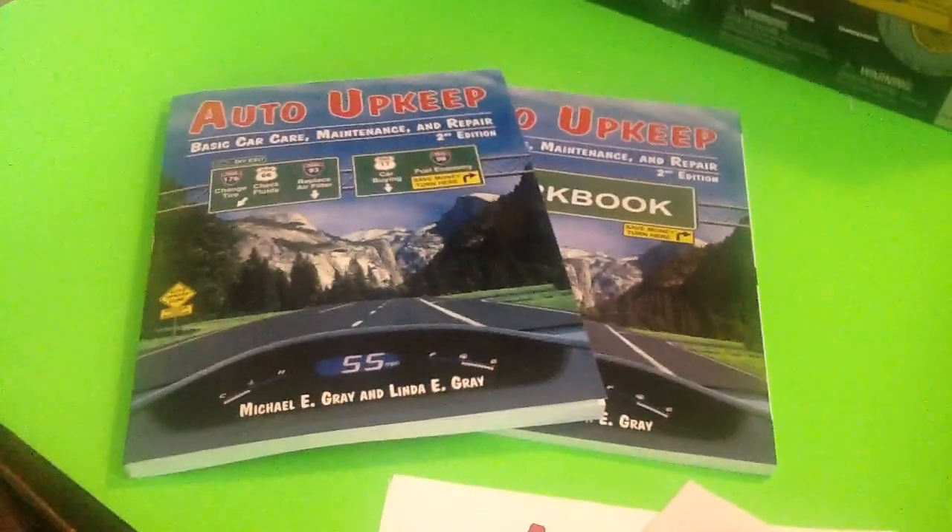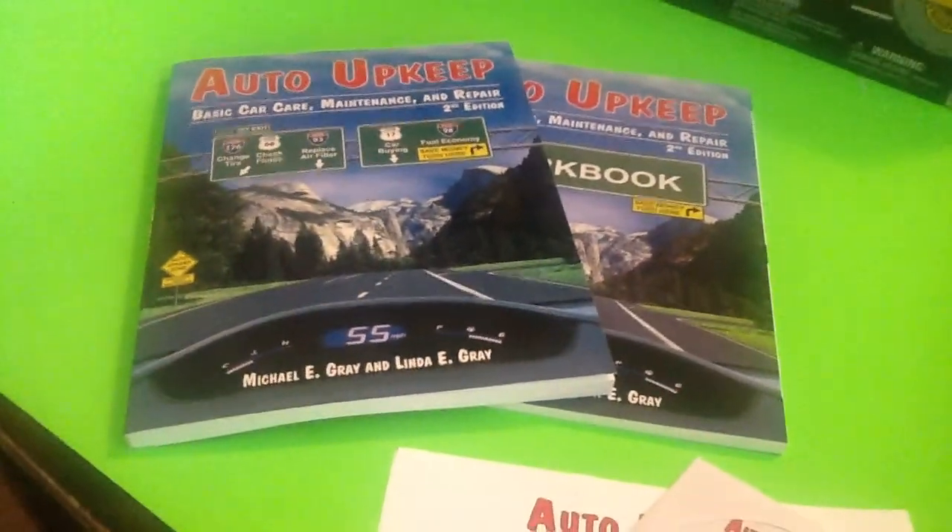Shalom. This is a video about driver's ed resources for high school students.